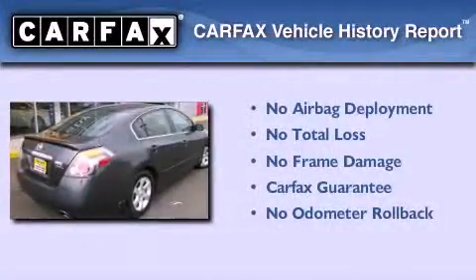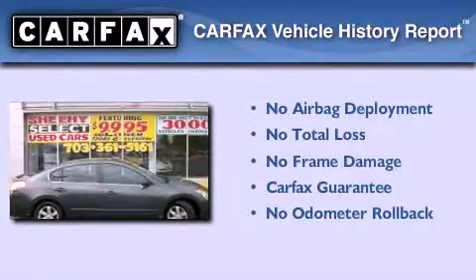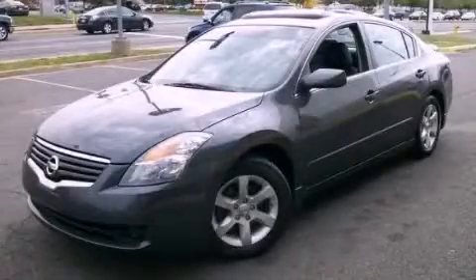Not to mention that this sedan qualifies for the Carfax Buy Back Guarantee. Stop by today and test drive this vehicle for yourself.